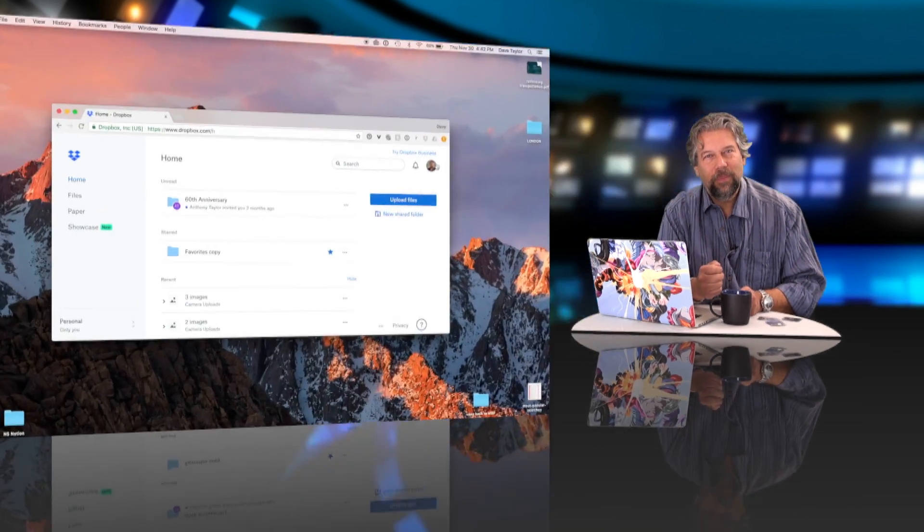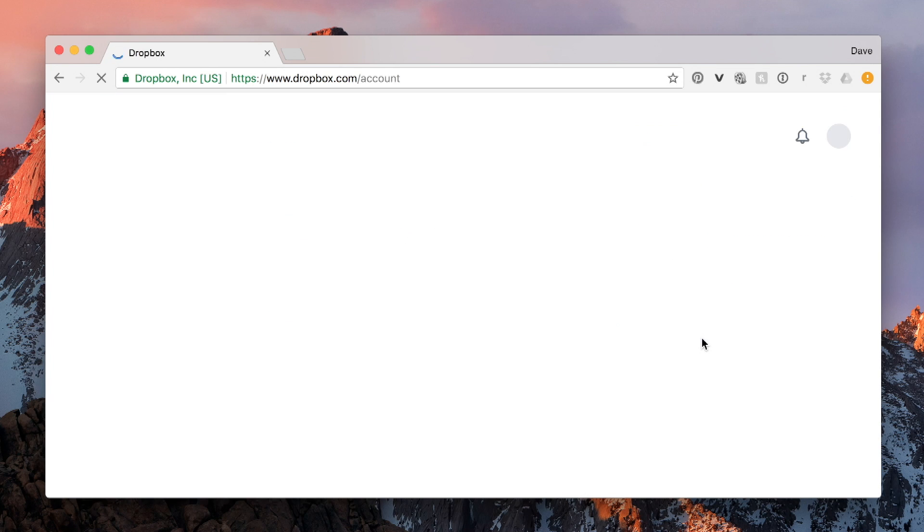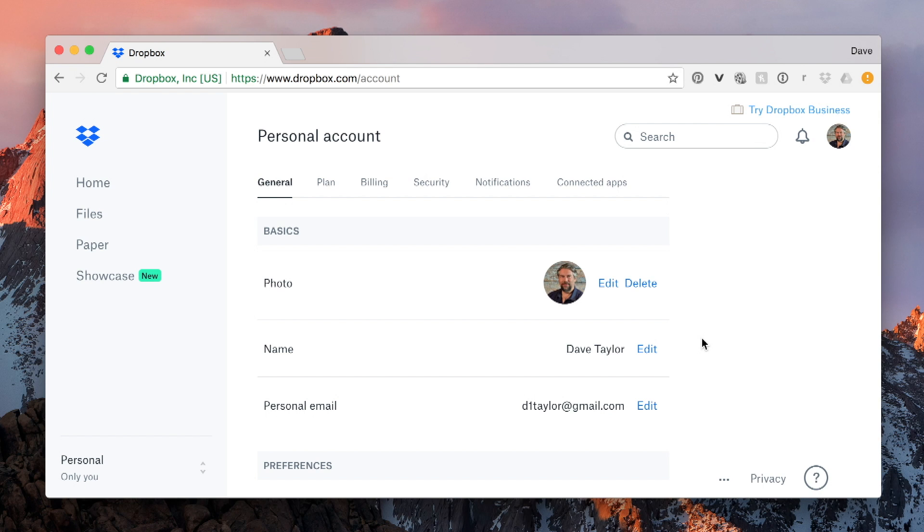Let me actually show you how this works. To demo this, I'm going to use my Dropbox account and I'm going to add a YubiKey security key to make sure that my connection is secure and that no one else can use it unless they have the key. To do that, I'm going to go ahead and move over to Settings, and then in Settings there's a tab called Security — that's what I'm going to use.